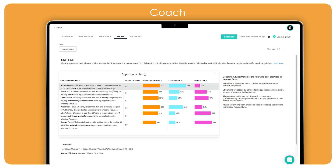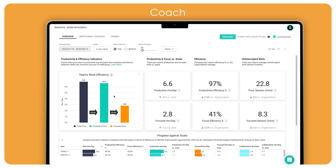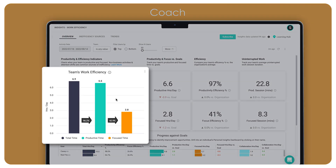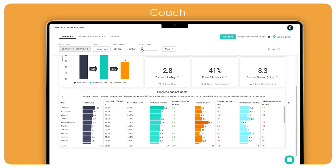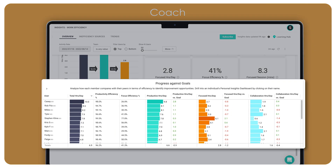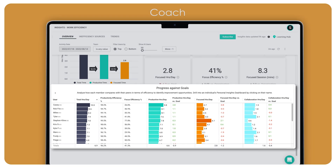From ActiveTrack Coach, managers can drill down to the Work Efficiency Dashboard to better understand how team members are spending their time and identify potential misalignment. Compare productive time, focus time, and collaboration time for each team member to see how they are performing against goals and identify anomalies. Is the whole team struggling to find time for focused work, or are issues isolated to a couple of employees? Managers can leverage these insights to determine the right course of action.